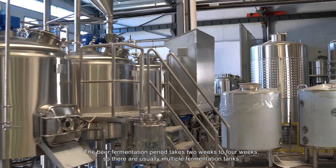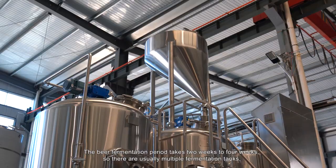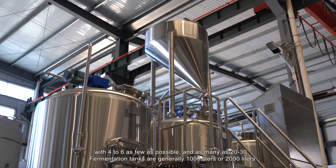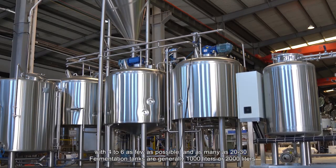The beer fermentation period takes two to four weeks, so there are usually multiple fermentation tanks — with as few as four to six, and as many as 20 to 30. Fermentation tanks are generally 1,000 liters or 2,000 liters.